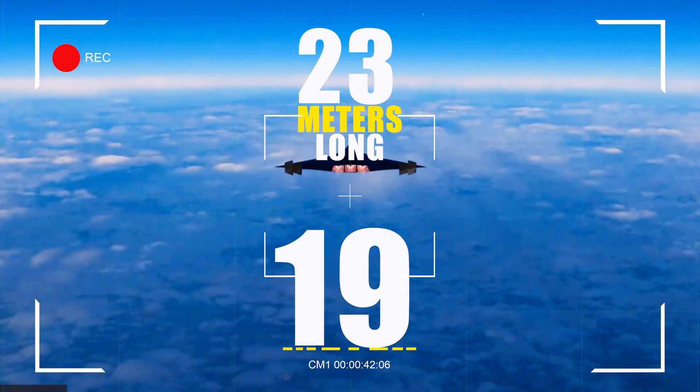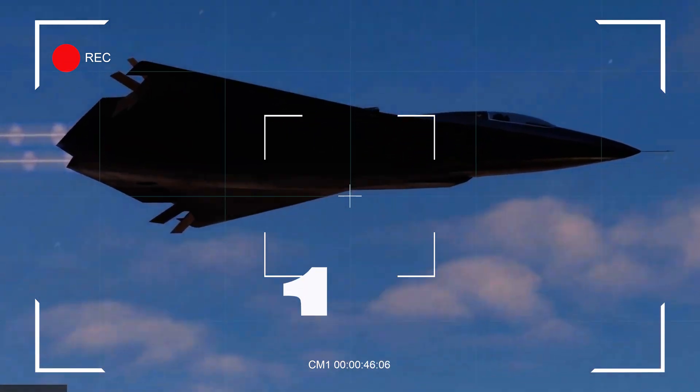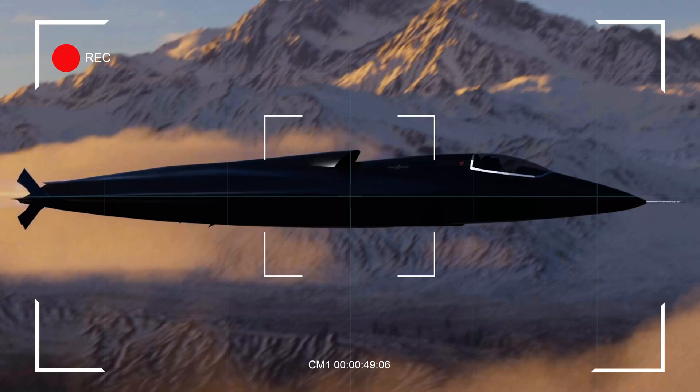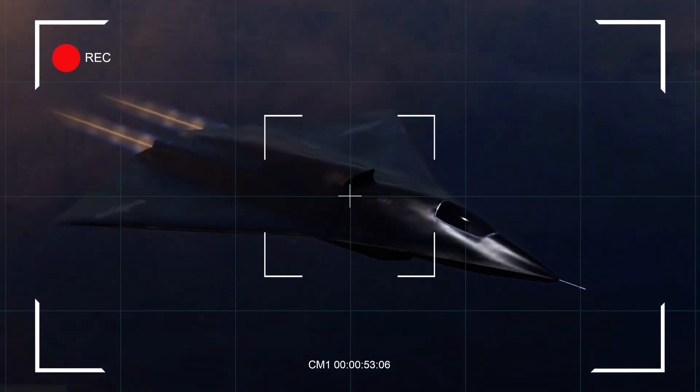This jet is large — 23 meters long with a 19-meter wingspan, bigger than the J-20. Its heavy-duty landing gear suggests it can carry a lot, whether that's fuel or weapons. But its size comes with a cost, as it may be more expensive to operate.